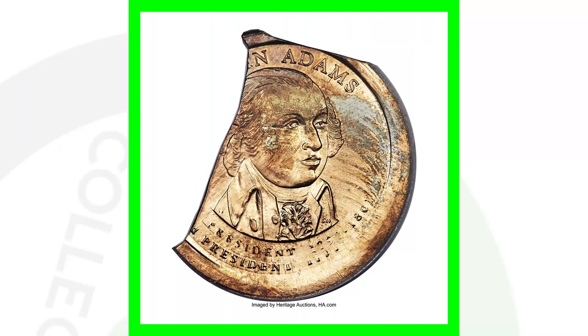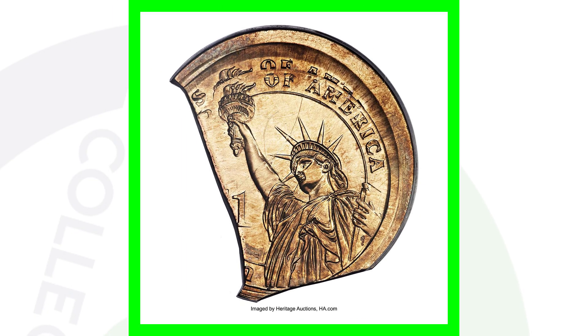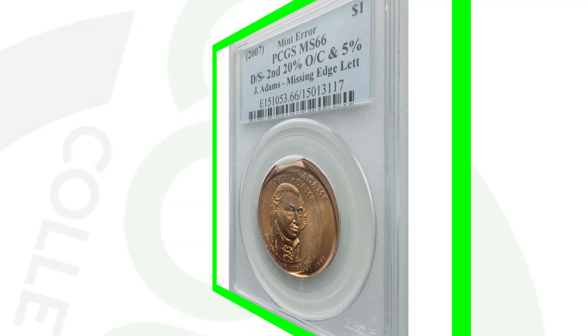Here is a dollar coin from 2007 that has a double clip - a large portion of the coin clipped. As we zoom in, the coin has been multi-struck and is also missing the edge lettering. On these presidential dollars, look at the edge - you'll see lettering on the side. If yours is missing that lettering, that's a good thing because people will buy them, especially in good condition. This coin sold for over $1,300.